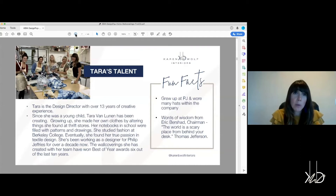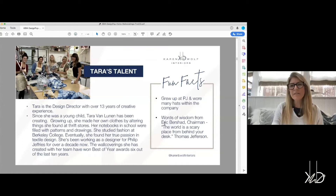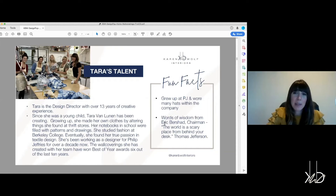We had a big focus on marbleization, which you'll see when we introduce the spring collection. I love the words of wisdom from Eric Rashad, the chairman and founder of Philip Jeffries, who has always said, 'The world is a scary place from behind your desk.' He has always encouraged me to get out and see new things and learn. That's really helped me with my design process, and I encourage my team to get out as well, to see what's out there and be inspired.